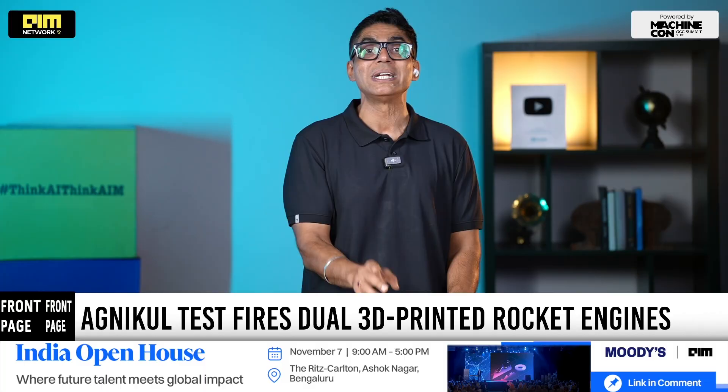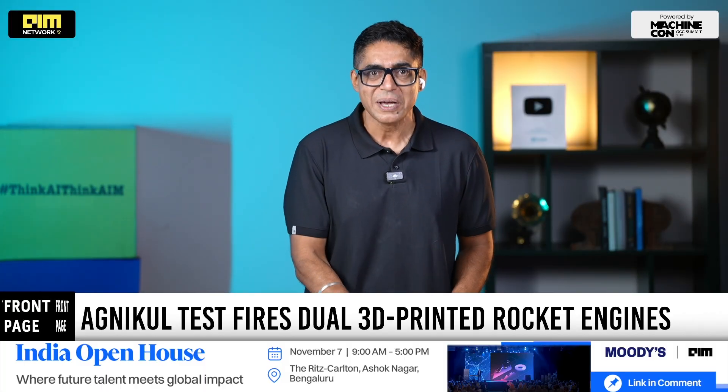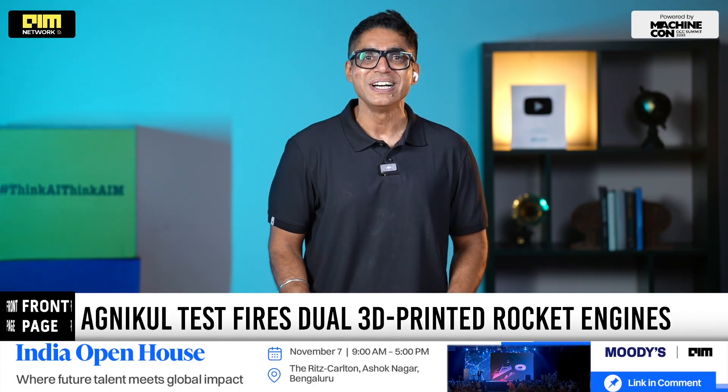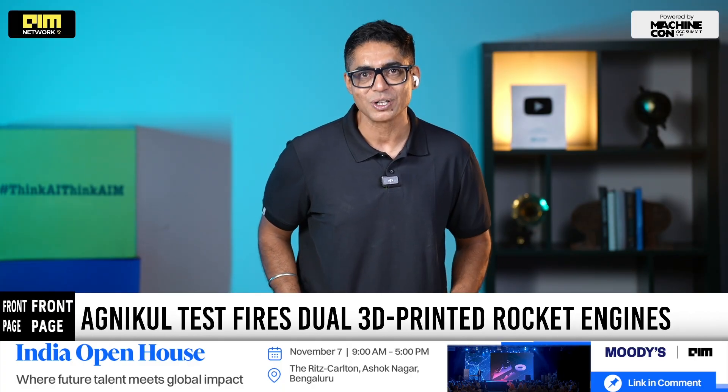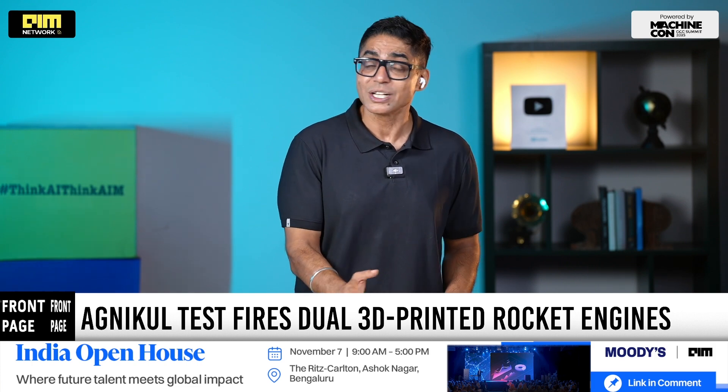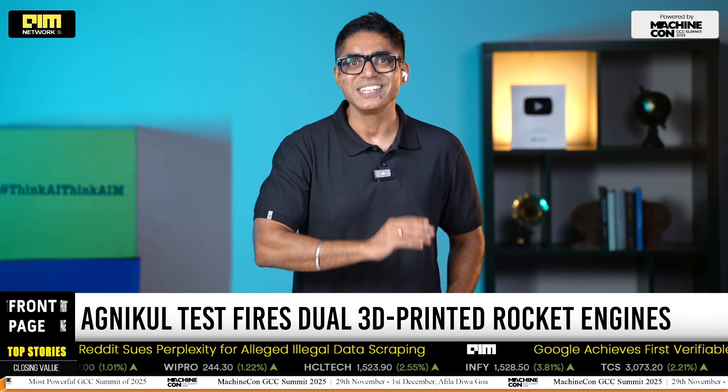The road to orbit is still challenging, of course. But today's milestone puts Agni Kool shoulder-to-shoulder with the world's leading private launch startups, and perhaps a step closer to India's own Falcon 9 moment.